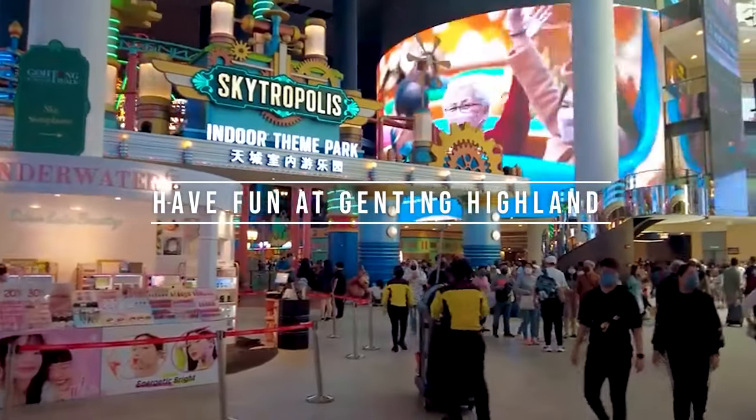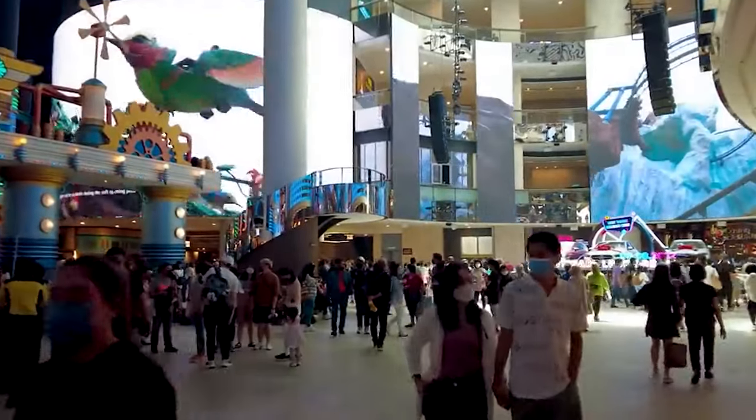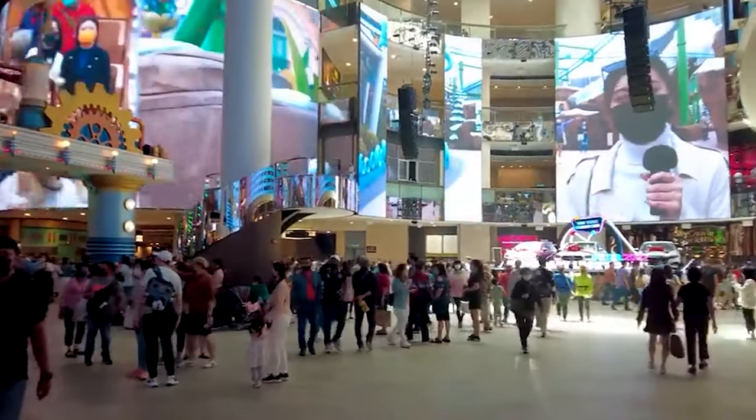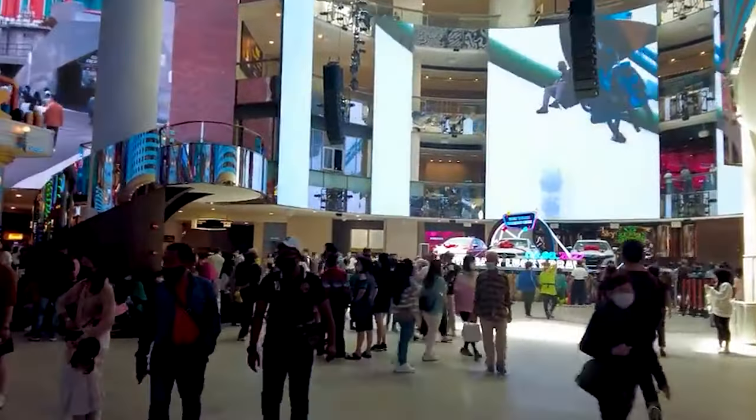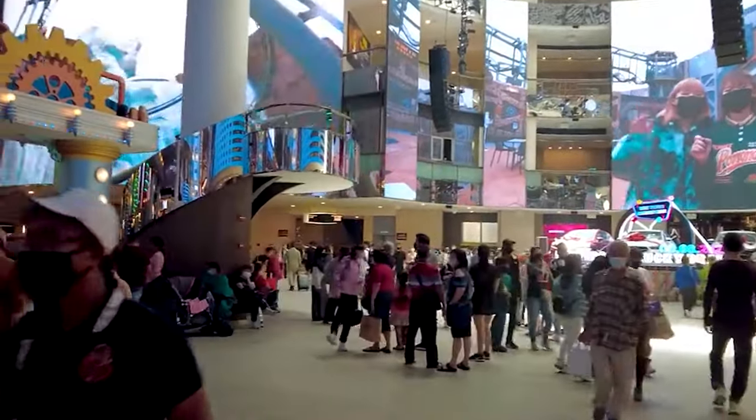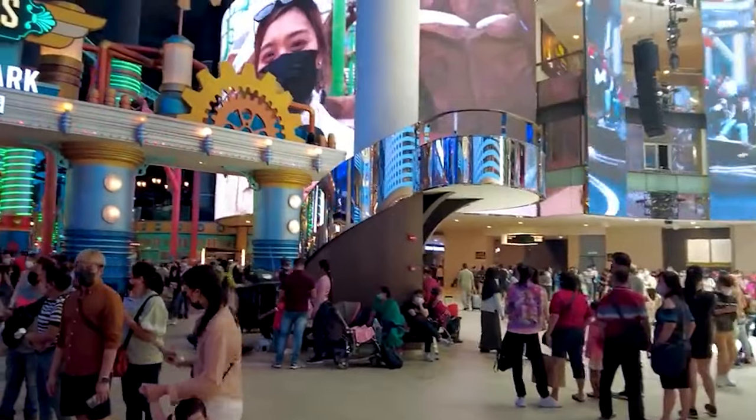Have fun at Genting Highlands. After lunch, you can start heading to Genting Highlands. You can opt for a taxi ride — the approximate fare ranges from 95 to 120 ringgit, and the journey takes around 40 to 60 minutes depending on traffic conditions.